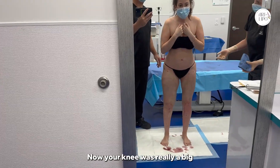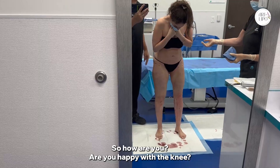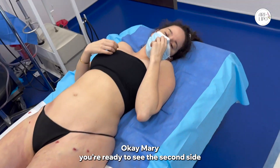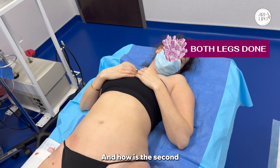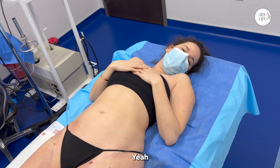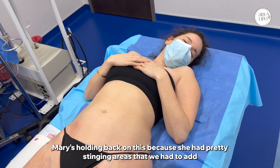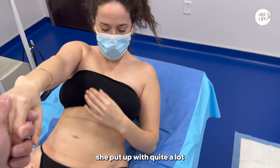Your knee was really a big part of what you wanted to have done — are you happy with the knee? Yes, thank you. Come on back down. Mary, you're ready to see the second side. How was the second side? I'm doing okay. Mary's holding back — she had some pretty stingy areas where we had to add extra lidocaine, but she put up with a lot.